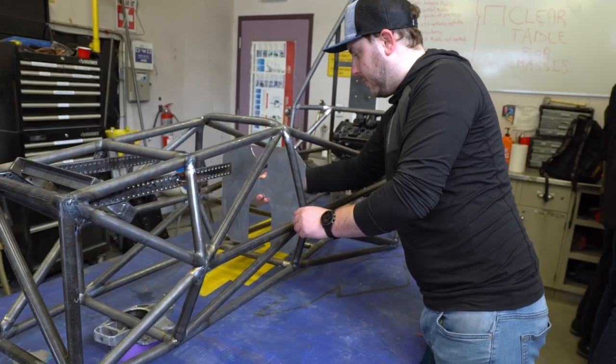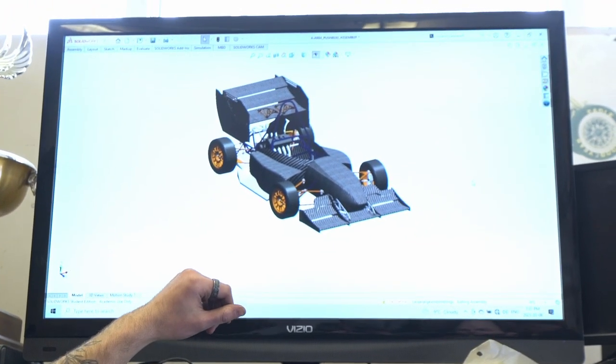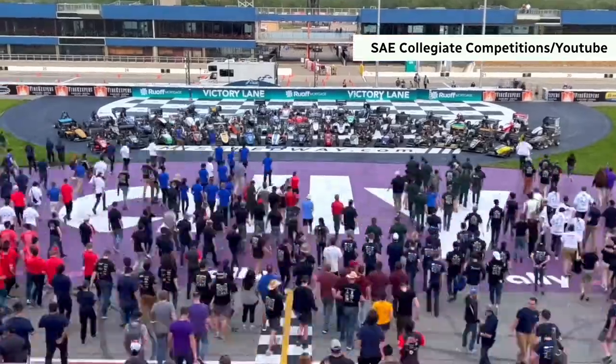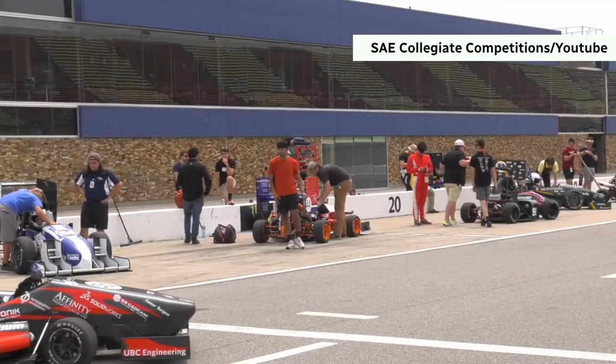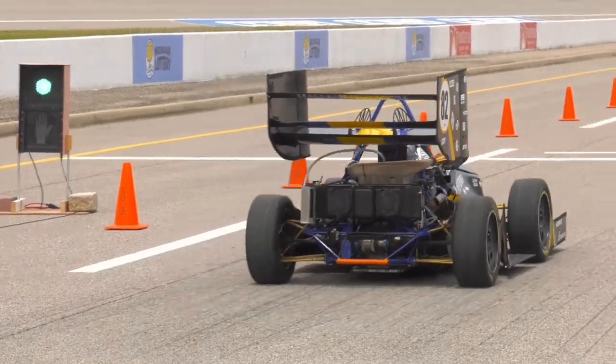This is all leading up to a big race in Michigan in May — May 17th to 20th, we're going down to Brooklyn, Michigan for the race at the Michigan International Speedway. These are universities from all over North America, all over the world, in Michigan in this race.